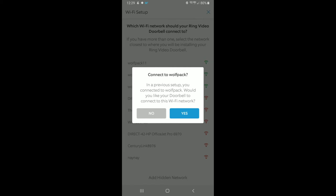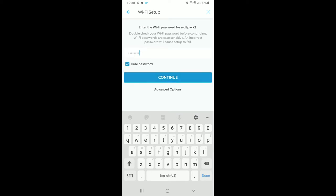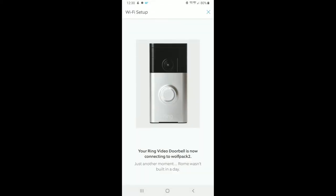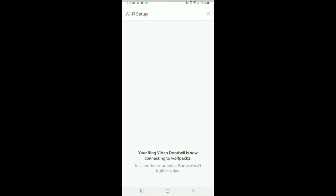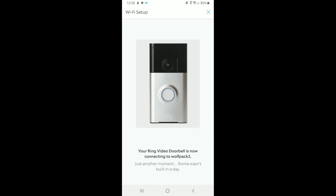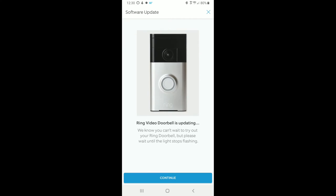We're done — connecting it to the Wi-Fi network. Just select which one you want to connect to, give it a few seconds, and you're connecting. The first thing it does once connected is download any firmware or software updates it may need. The firmware download could take a couple of minutes depending on your internet connection speed and the size of the update.